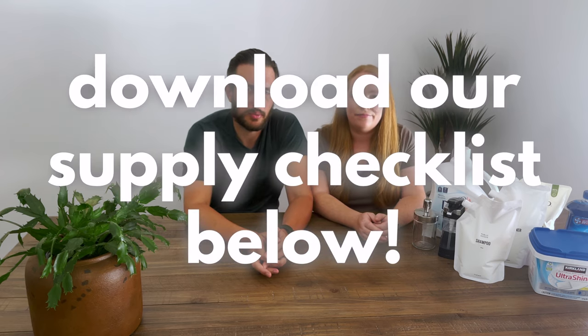That's how we stock our vacation rental properties. If you learned something new today that you liked, or maybe you have a different idea, let us know in the comments, and see you in the next video.